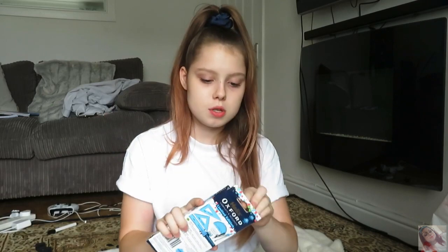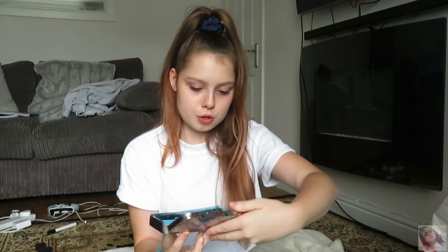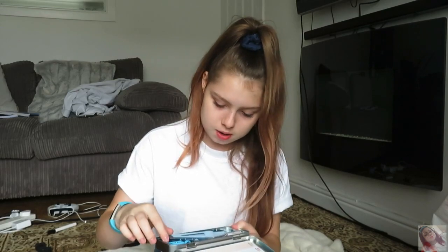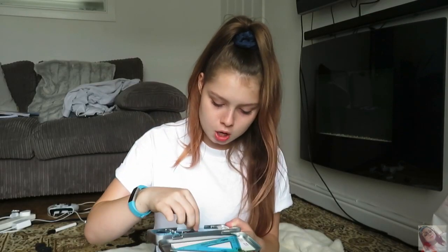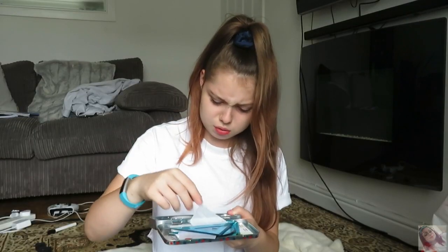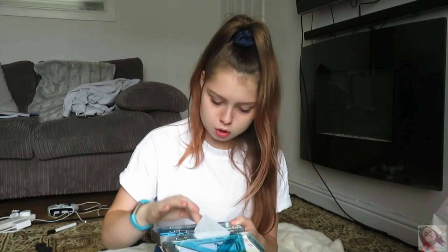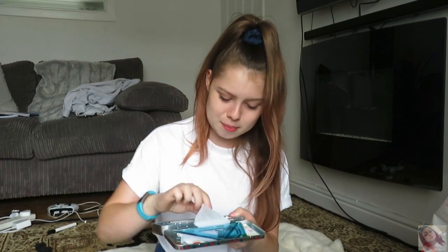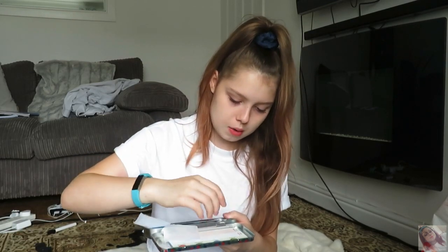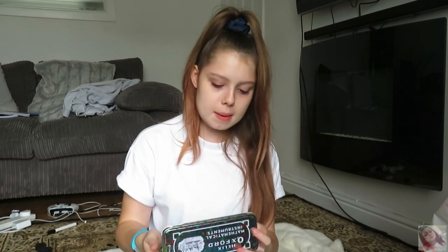I also got this Oxford math set. There was another one, but this was two pounds and it's like a limited edition one — I think it's because it's blue. In this you get a triangle thing, a protractor, another triangle thing I think that's for trigonometry, a sharpener, a pencil, a ruler, and a rubber. That's only two pounds so I thought that was pretty cool — pretty much everything you need for maths.